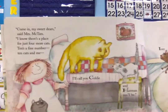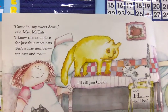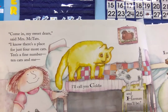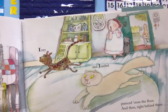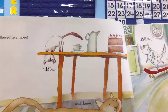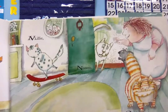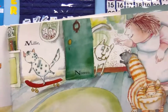Come in, my sweet dears, said Mrs. McTath. I know there's a place for just four more cats. Ten's a fine number — ten cats and me. I'll call you Goldie and Herman you'll be. Izzy and Jezebel pranced across the floor, and then right behind them followed five more. Coco and Linus, Millie, Noreen, and you shall be Oscar. There — that makes fifteen.